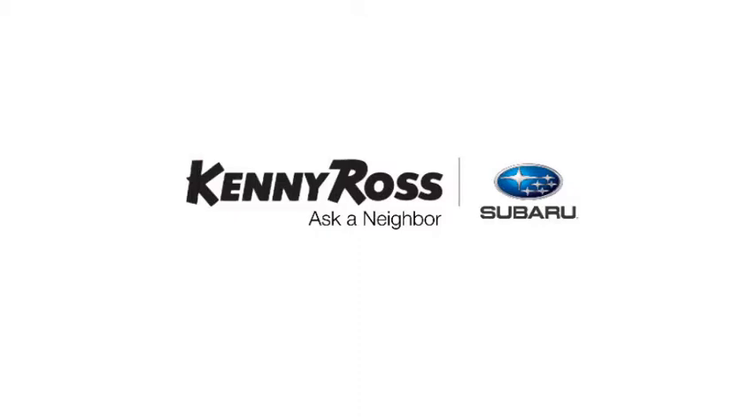That's the thing. If you promise something, you deliver what you promise. Kenny Ross Subaru, home of the 30-day price promise. We'll make you serious. Let's get started.